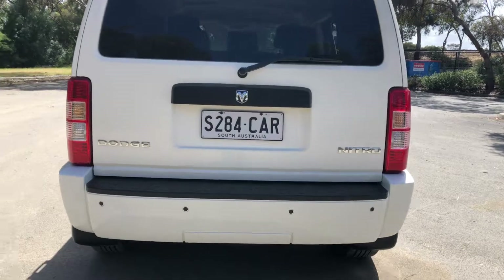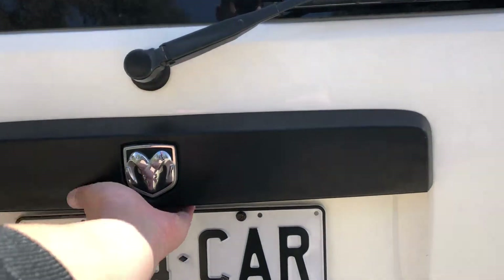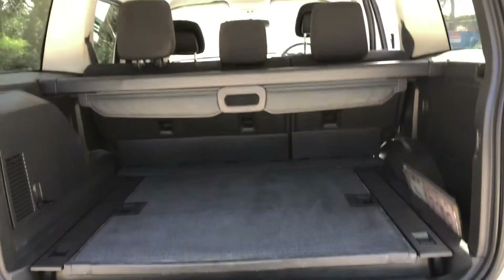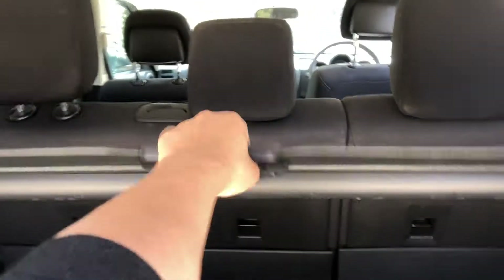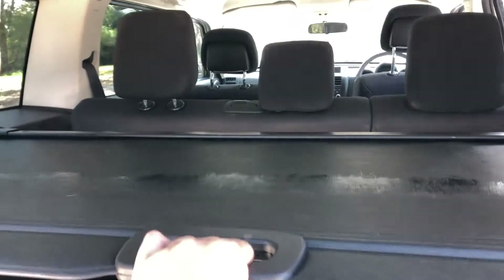Moving inside the boot — being a full-size SUV, you know you're going to get heaps of boot space at the back. The car also comes with a cargo blind, just so you can hide all your private stuff away from other people.